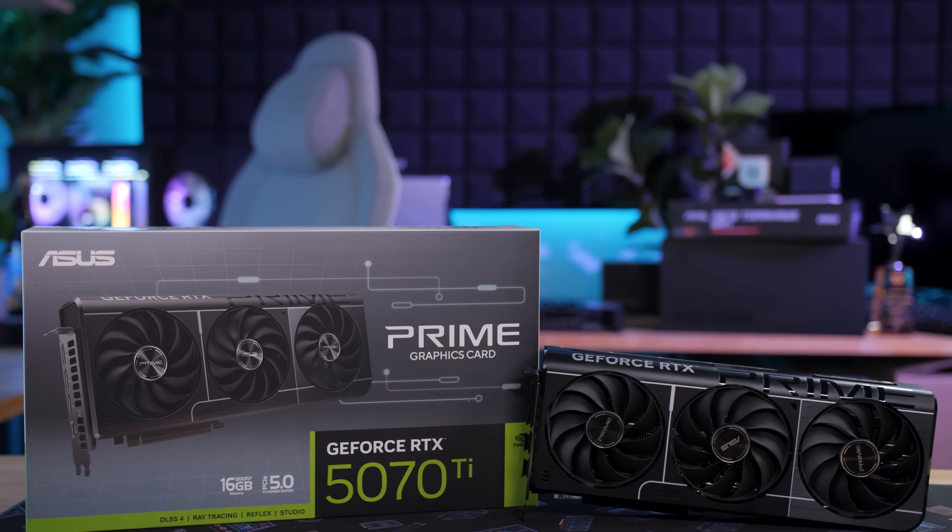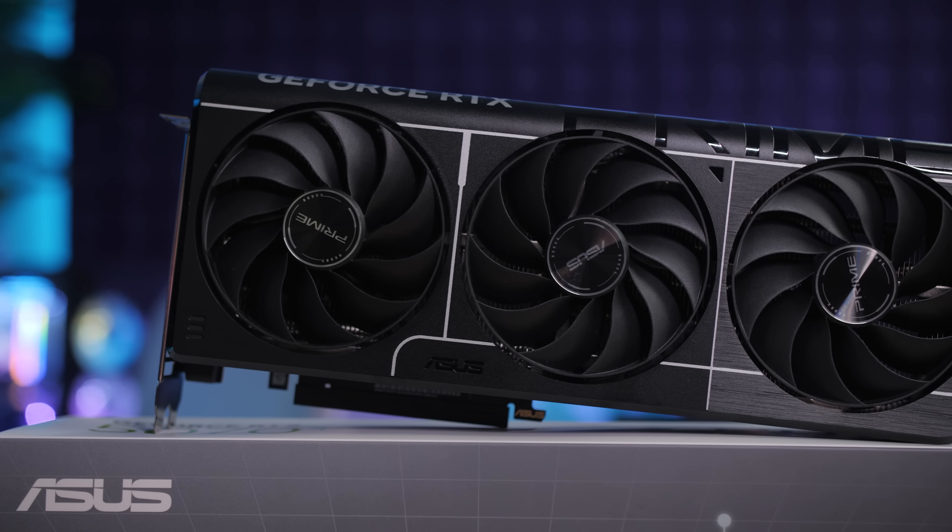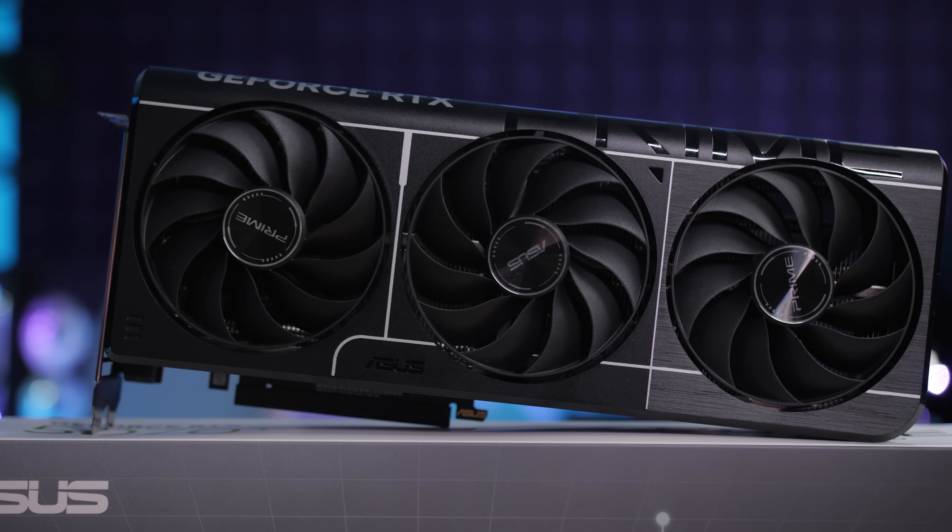It seems like NVIDIA was so close this time — they almost had a reasonable RTX 50 series GPU. Welcome to my video on the RTX 5070 Ti. Once again I'm making an alternative launch day video with some slightly different content than usual.